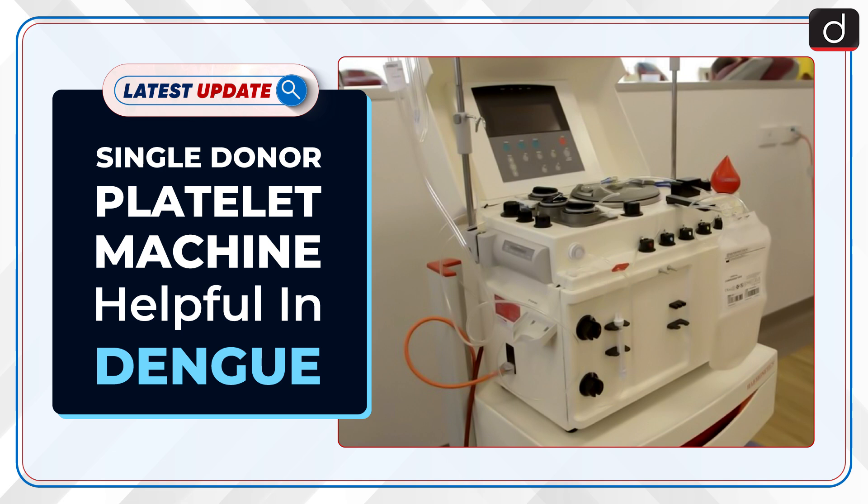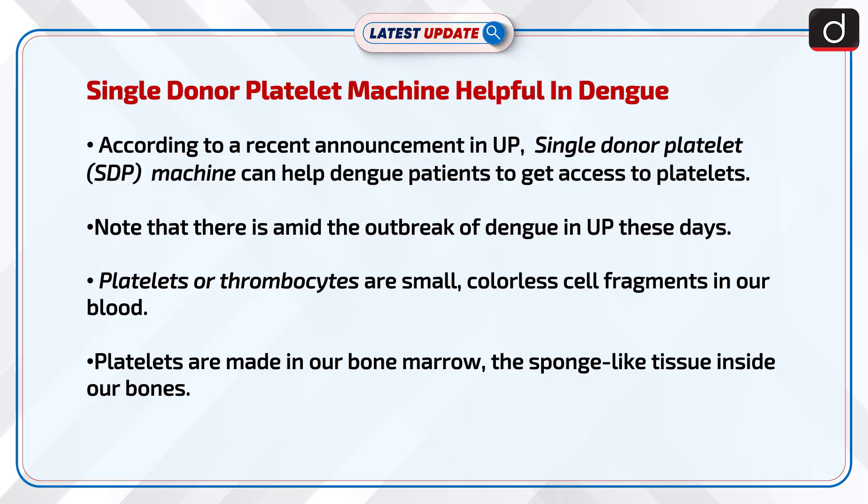Welcome to the latest update program. The topic of the moment is the single donor platelet machine helpful in Dengue. According to a recent announcement in UP, the single donor platelet or SDP machine can help Dengue patients get access to platelets. Note that there is an ongoing outbreak of Dengue in UP these days.